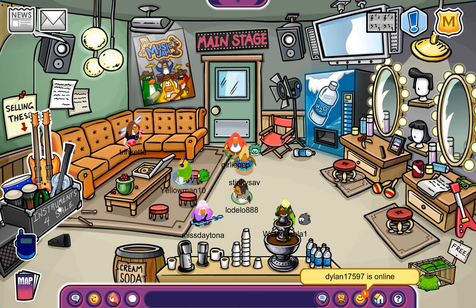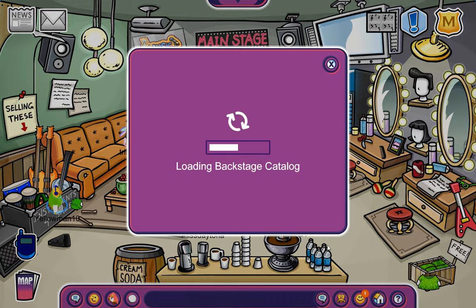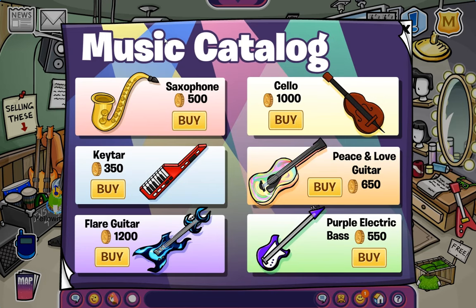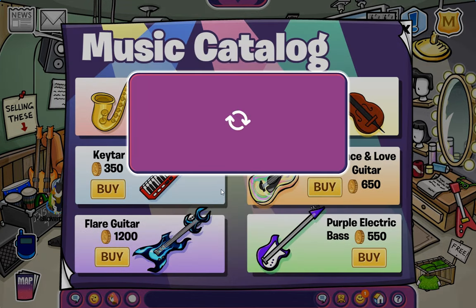Now, that's not all. If you head over to the instrument catalog, I had no idea about this, but there is actually a second page. You can see we have the saxophone right here, alongside the keytar, the flare guitar, the psyllium, the peace and love guitar, and the purple electric bass.